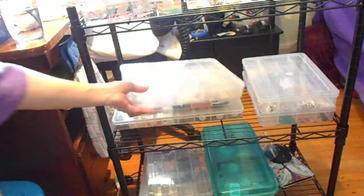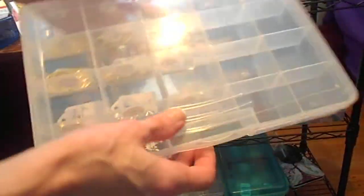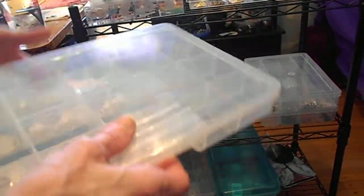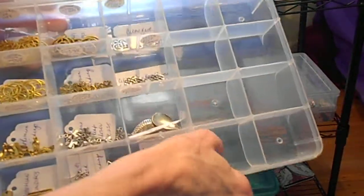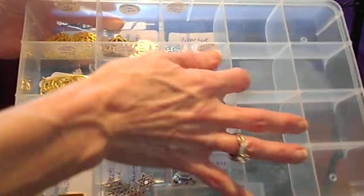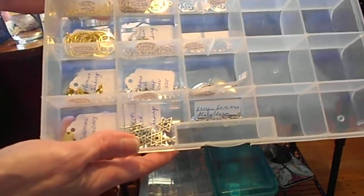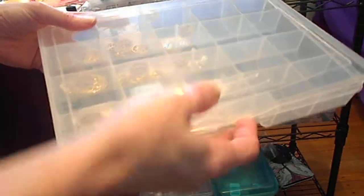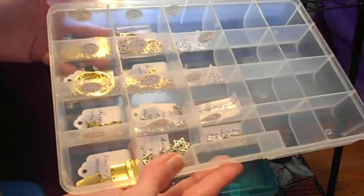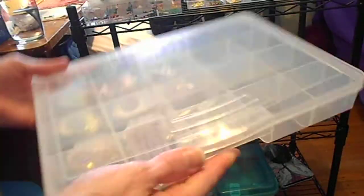The other thing are my bead compartments — these containers are the best. They come three to a pack, $11.99 I think on Amazon. Curved, rounded corners so you can keep your beads in, and I think they're 20 compartments — you can't beat them. Seriously. They unlock so easily, lock in place, and your beads don't fall out even when you tip them over. They stay in the compartment.